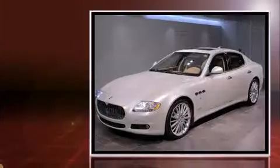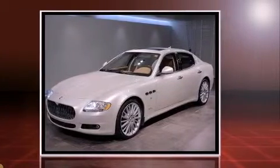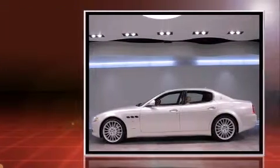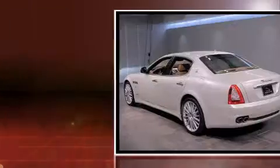Get excited about the 2010 Maserati Quattroporte. This four-door, five-passenger sedan still has less than 15,000 miles. It features an automatic transmission, rear-wheel drive, and a powerful eight-cylinder engine.